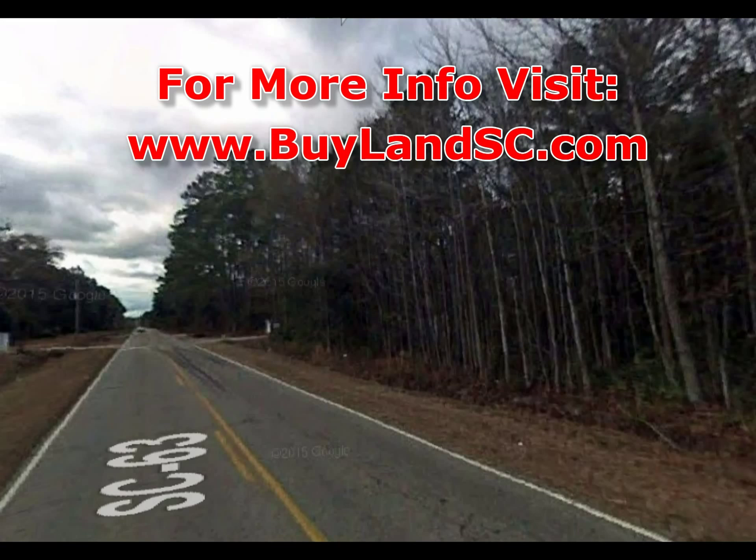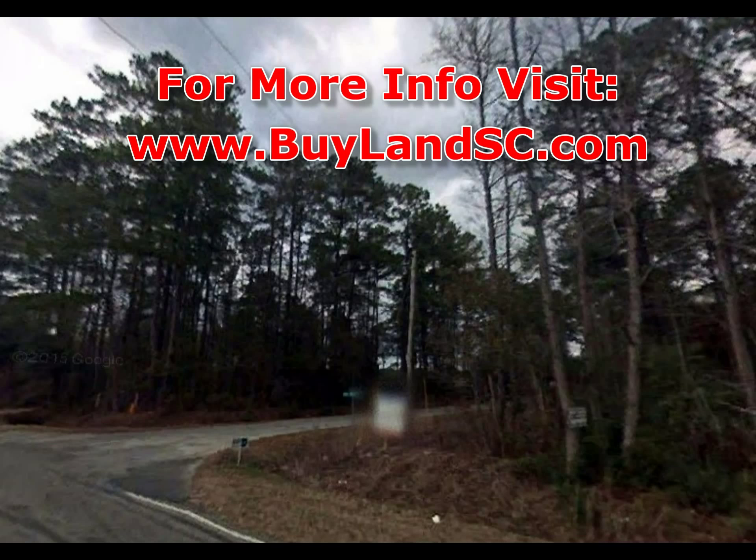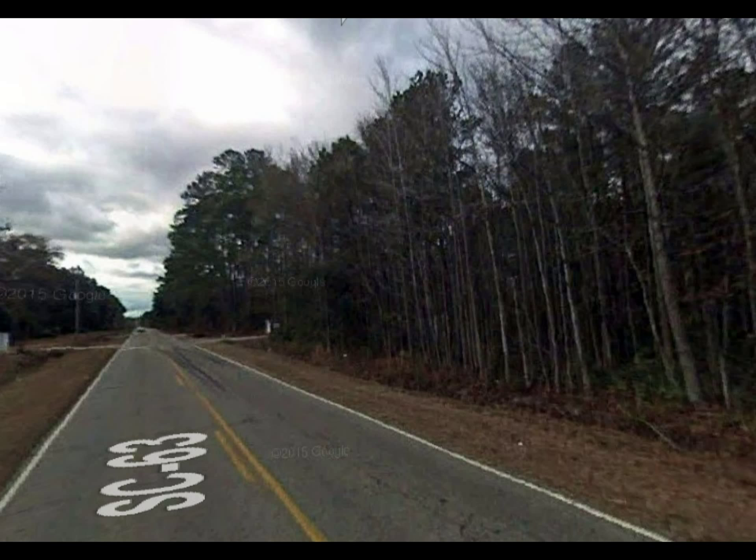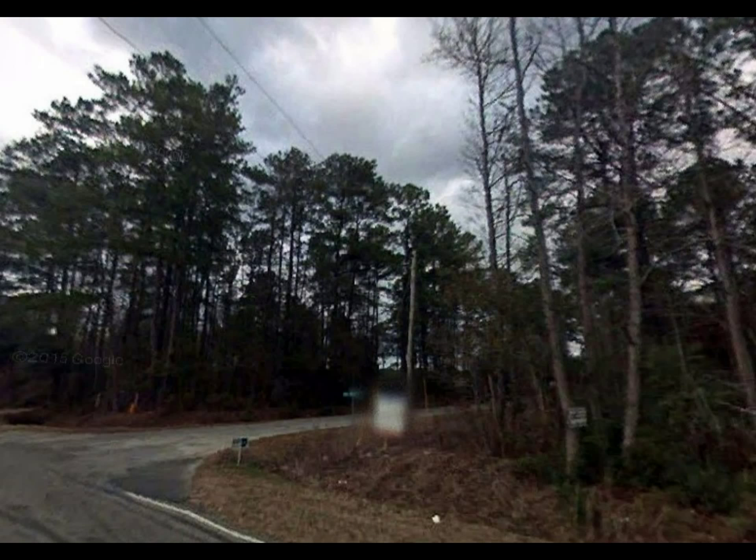Hey y'all, Greg Phillips with Palmetto Property Buyers here with our latest deal in Colleton County, South Carolina. This is 6.7 acres of raw land located on Snyder's Highway just outside the town of Walterboro. It's a corner location on the corner of Kane Street and Snyder's Highway and it's conveniently located just five minutes away from I-95, giving you easy access to all the local low country.